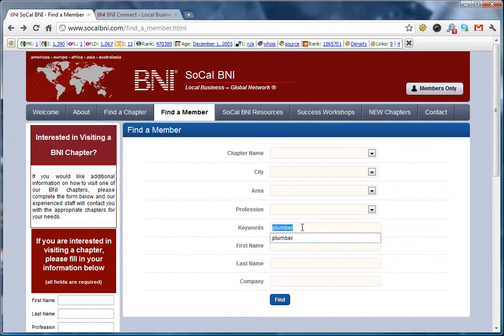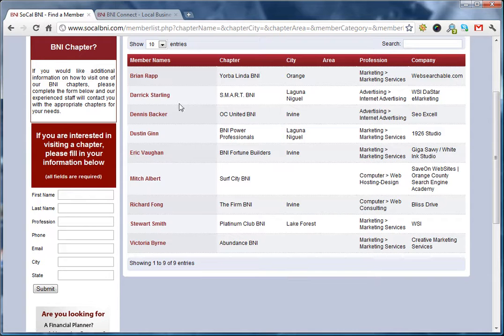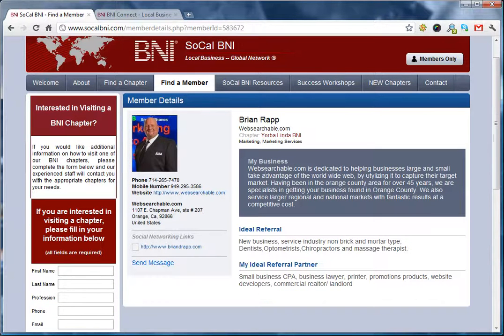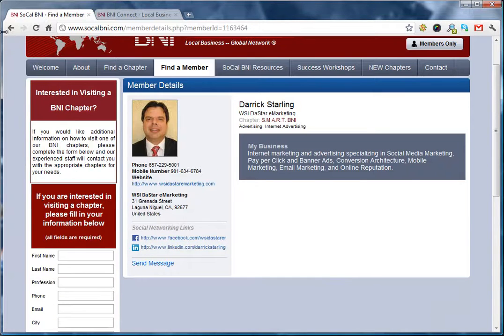Now let's look at internet marketing. These are tech-savvy guys so they should have more profiles — and as you can see, they do. One of the things I don't like, which I can't help, is that they list names by alphabetical order. So if I was Alfred, I'd probably have an advantage over Brian to be listed on top. But let's see what he's got — he's got his image, his contact information, and some writing on his business referral. That's all good. This guy's social media — very good.